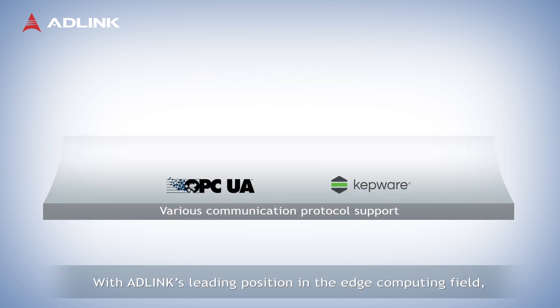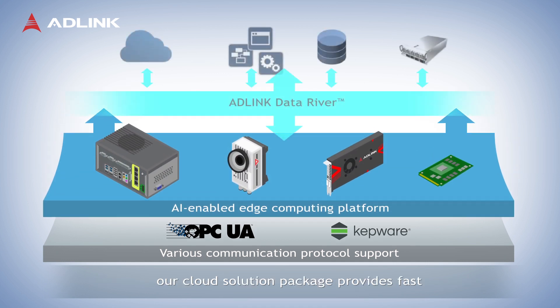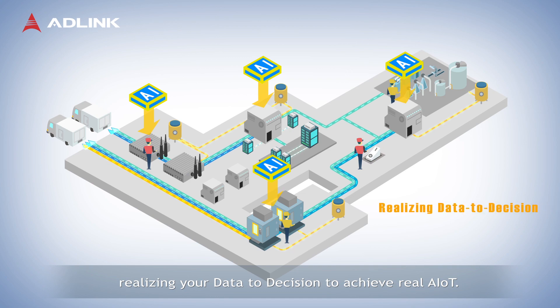With ADLINK's leading position in the edge computing field, our cloud solution package provides fast and easy connection of AI solutions to leading cloud services, realizing your data-to-decision to achieve real AIoT.